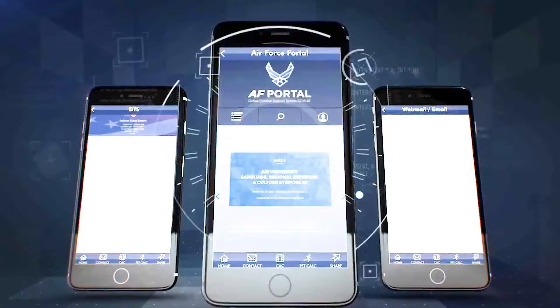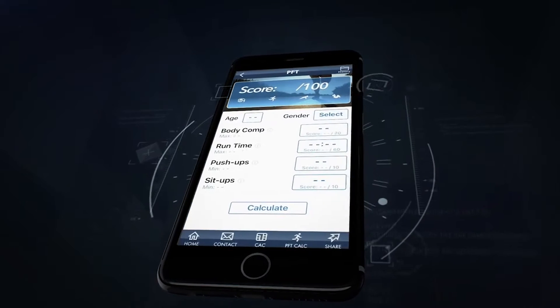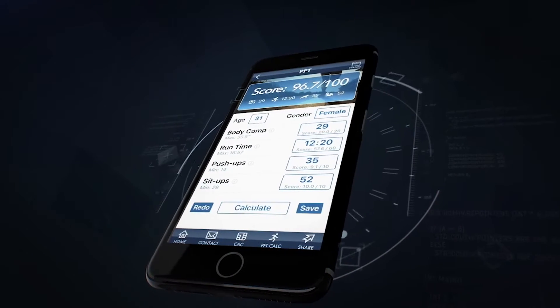Air Force Connect has everything from base directories, family services, and those useful docs. This new app takes the guesswork out of PT test scoring with its custom fitness calculator.